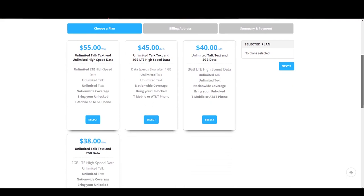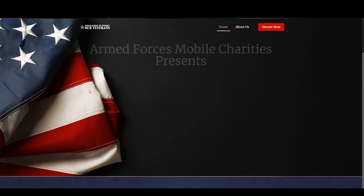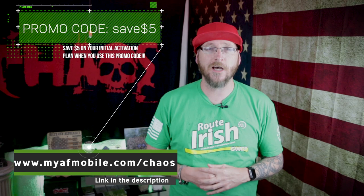Before diving into the different tabs, a shout out to the sponsor of this video, Armed Forces Mobile. Armed Forces Mobile is a prepaid month-to-month cell phone service offering several plans, including unlimited everything for only $55 a month, on the nation's fastest 4G LTE network. Best of all, 10% of all proceeds go towards their nonprofit helping veterans and first responders. Check out www.myafmobile.com/chaos.